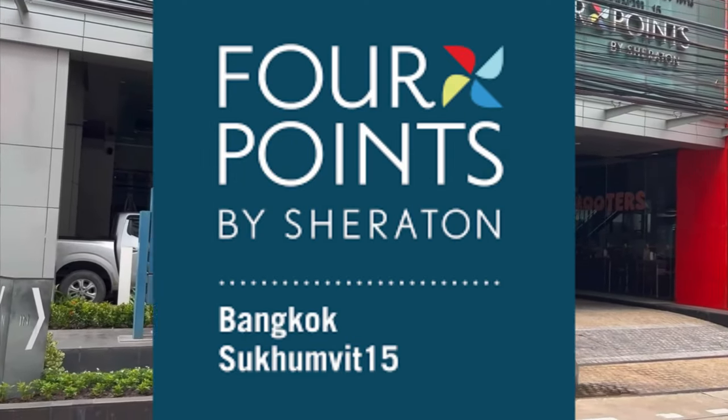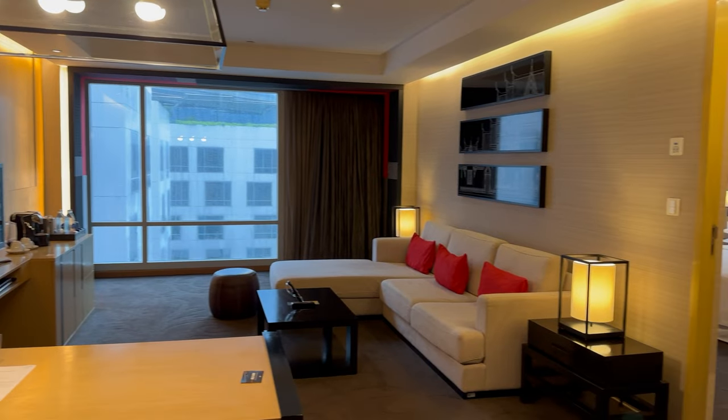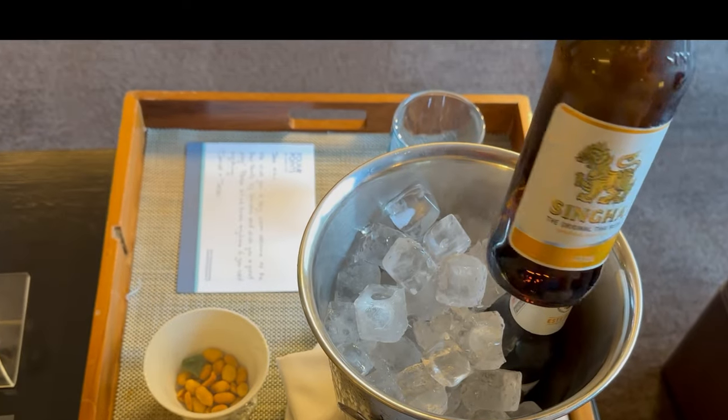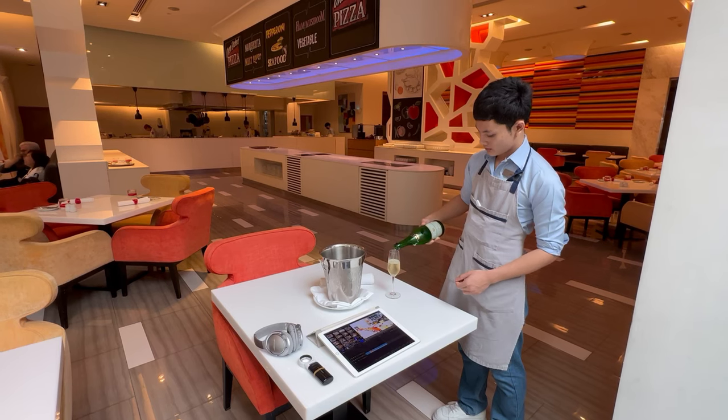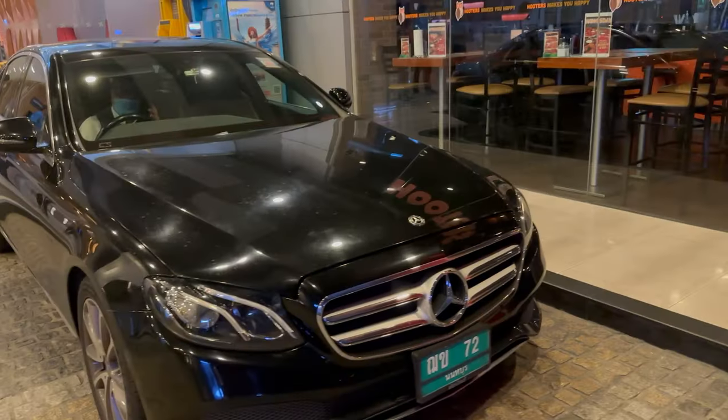Today I'll be doing a hotel tour of the Four Points by Sheraton in Bangkok. I stayed in their two largest suites, the Terrace Suite and the Presidential Suite. I experienced their amazing hospitality and got to ride in the hotel's tuk-tuk and limousine service. So come and join me in this review.